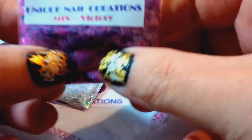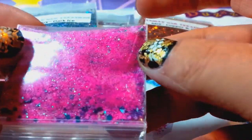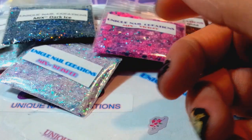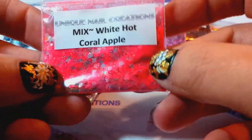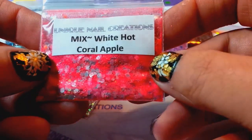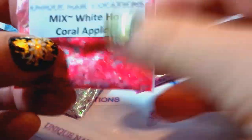We have Victory — very bright pink with all different colors, very, very pretty. Then this one's called White Hot Coral Apple and it is really bright — I love this one. I actually tried it and it was really cool. It gets really bright under UV light, and a black light makes it go berserk, same with this one. So that's White Hot Coral Apple.